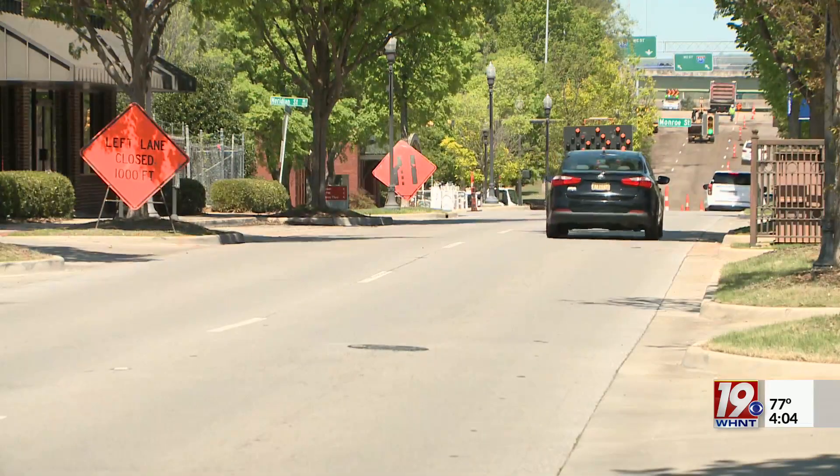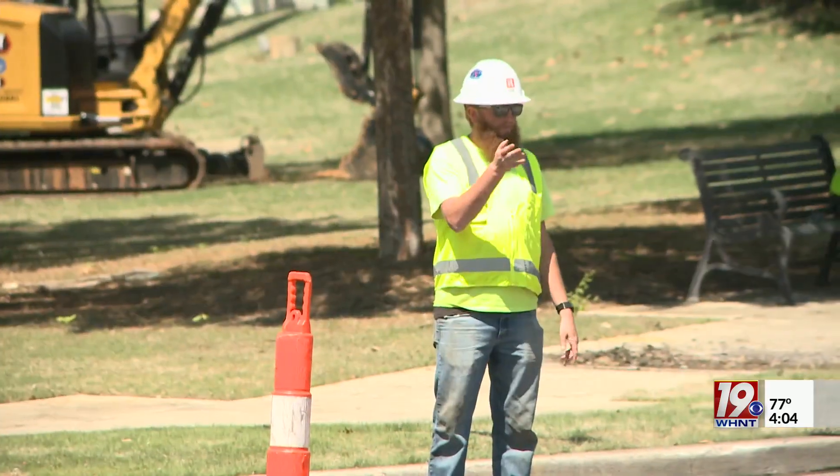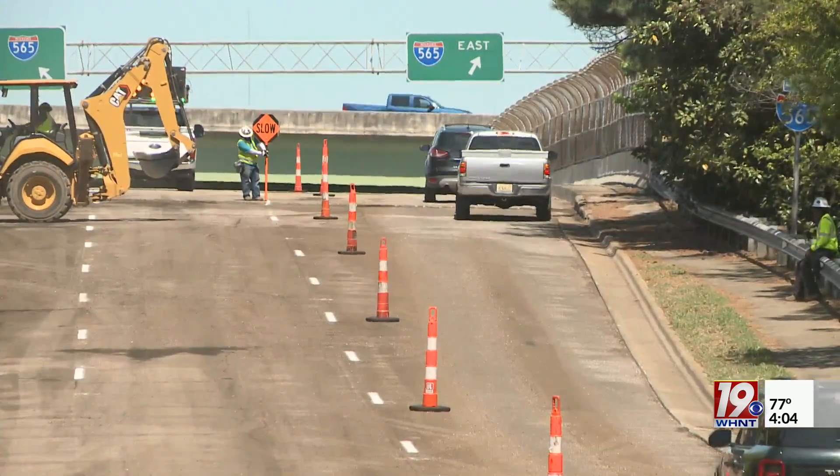The director of engineering for the city of Huntsville says the resurfacing work actually started because of the Jefferson Streetscape project, but more streets were added to fix things like potholes.